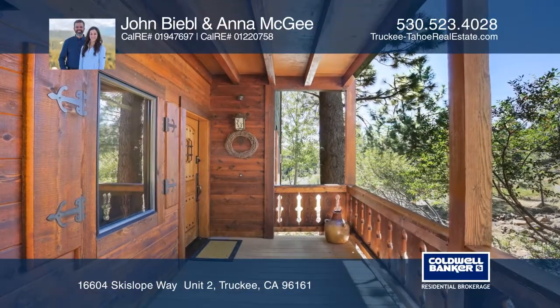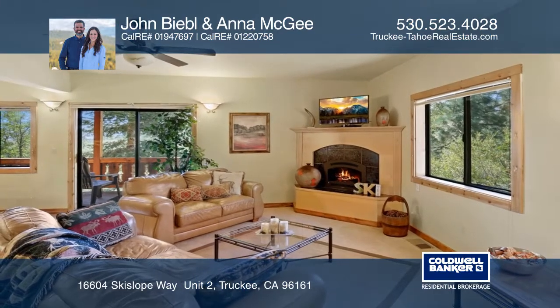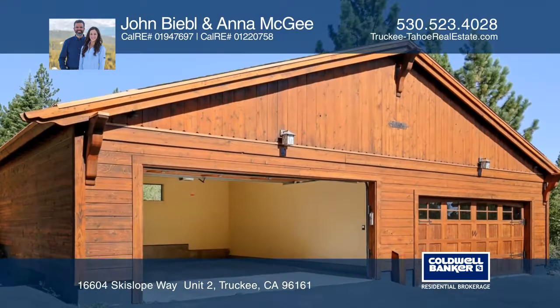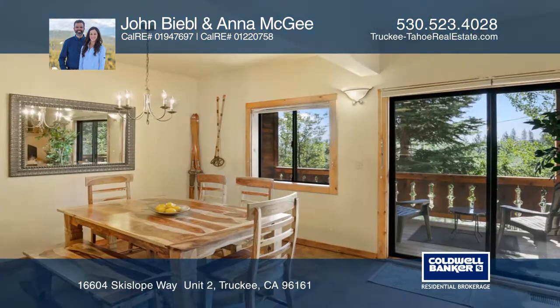This is a well-maintained Tahoe Donner condo with beautiful views of the Carson Range. Enjoy upgraded features such as high ceilings, tile flooring, and granite slab counters throughout, plus a two-car garage.